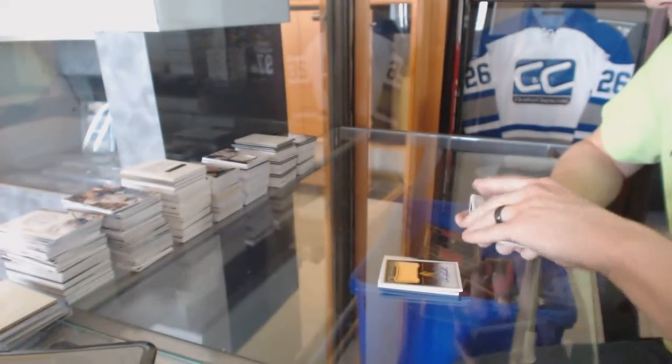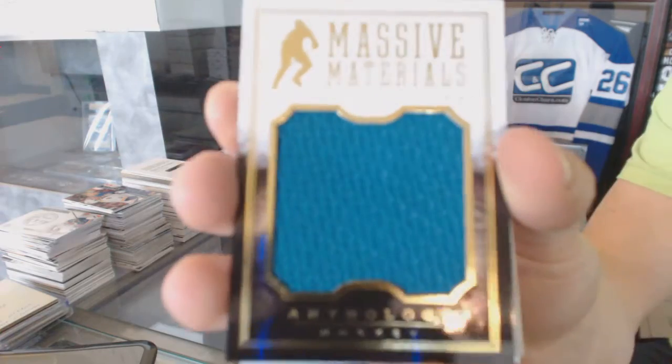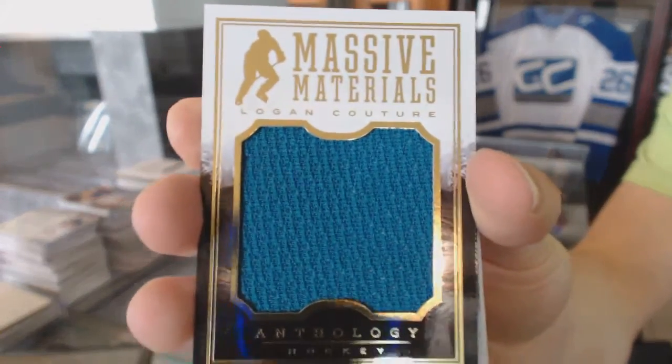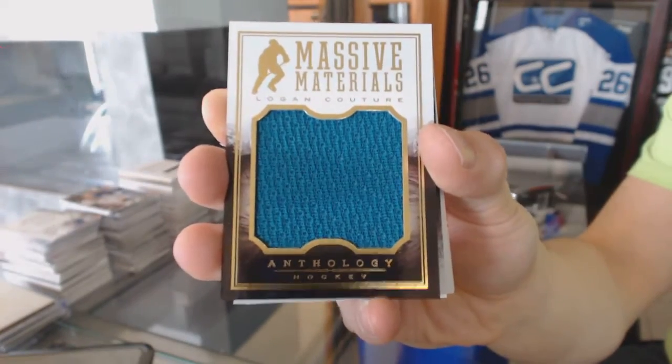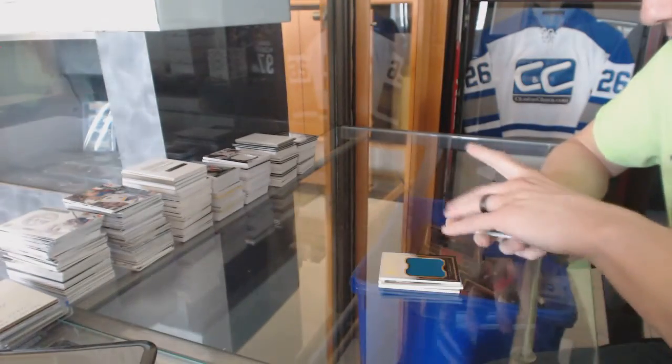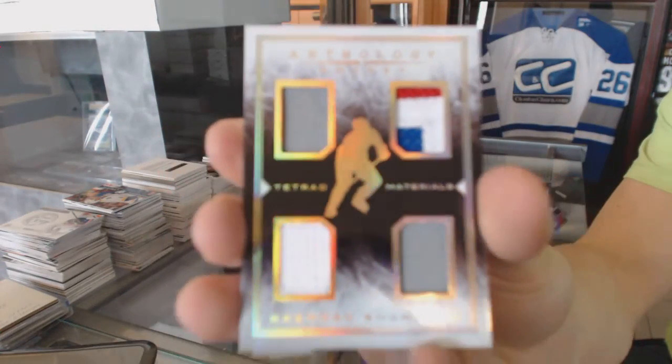Joe Mullen, Massive Materials numbered to 85 — Logan Couture. Logan Couture, Massive Materials out of 185. We've got a Tetrid Materials numbered to 99 — Brendan Shanahan.